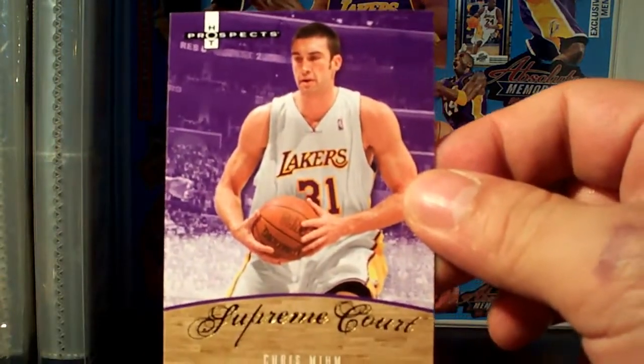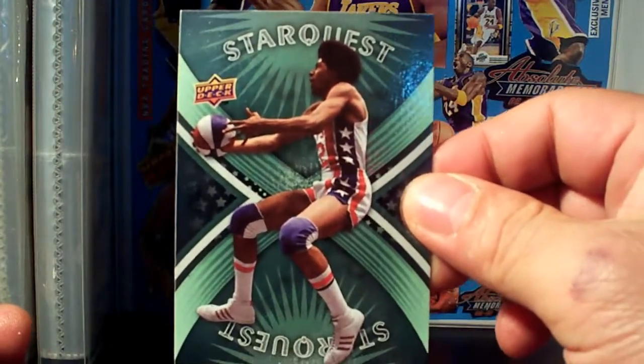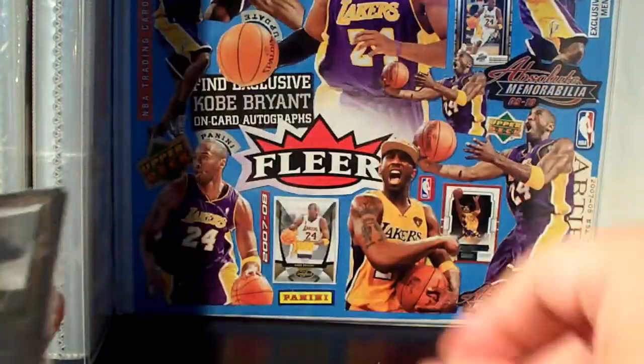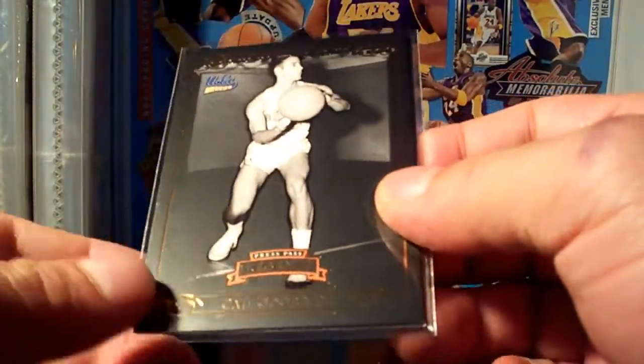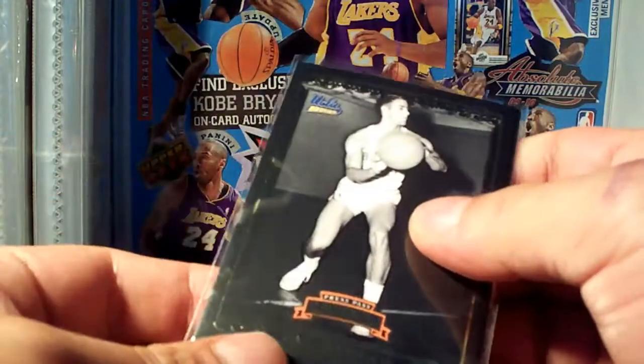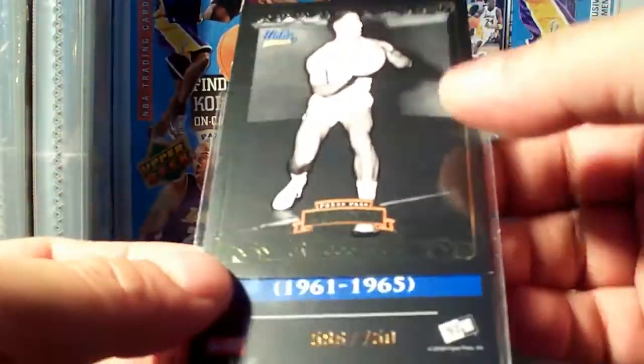You got the Lakers Chris Meme — excellent. Dr. J Starkest, the first edition — excellent, I don't have that yet. And we got this Gail Goodrich UCLA, and there's another version of it — the other one is version to 750.